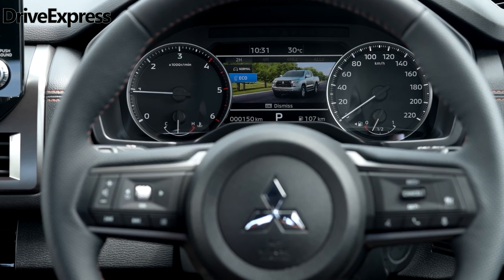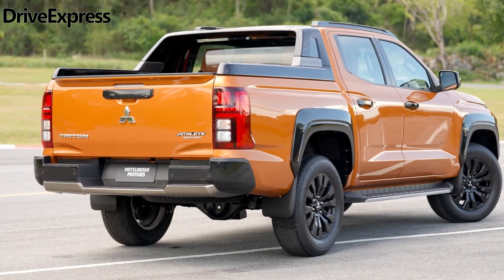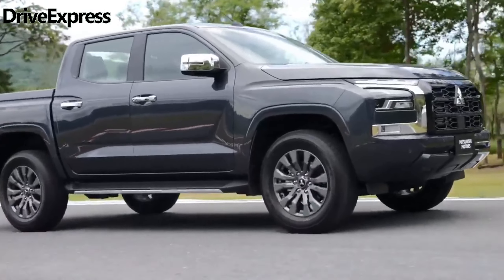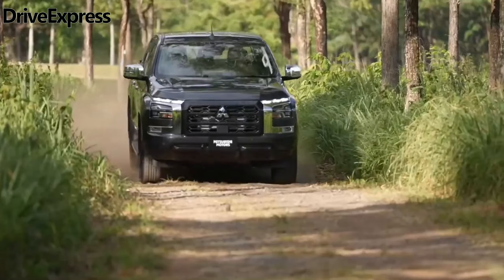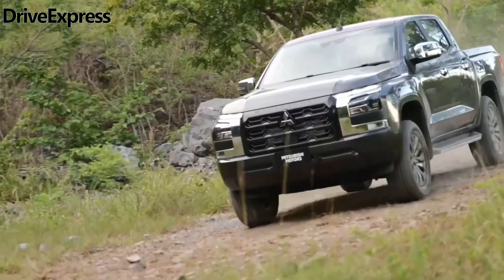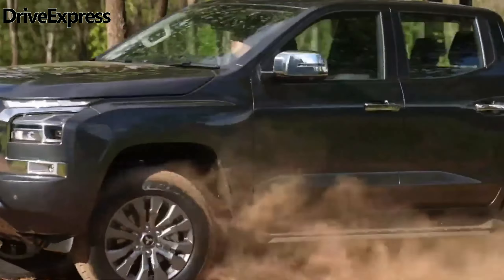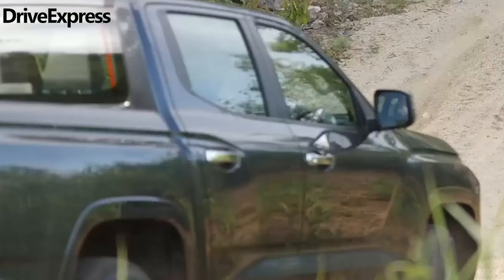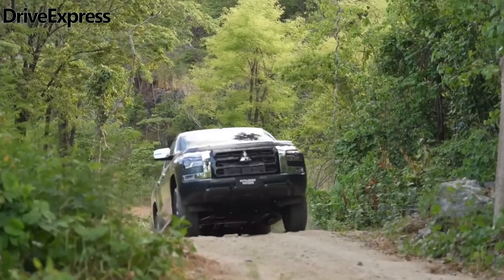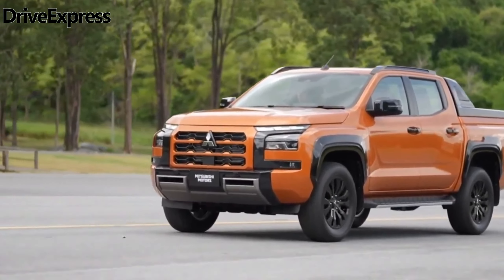Australia is the second biggest Triton market in the world after Thailand, and Mitsubishi Australia is anticipating a strong response from local buyers. Mitsubishi Australia CEO Sean Westcott said the new-gen Triton is a significant vehicle globally and in Australia, with its upgraded drivetrain, enhanced load carrying capacity, increased interior comfort, and modern-day connectivity options, but it also retains the trademark Triton toughness, with a global vehicle development program that included Australia.